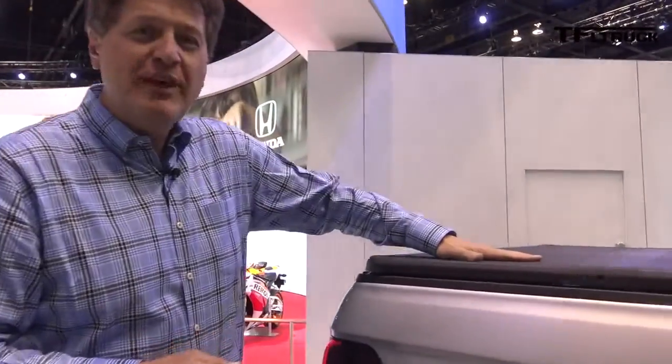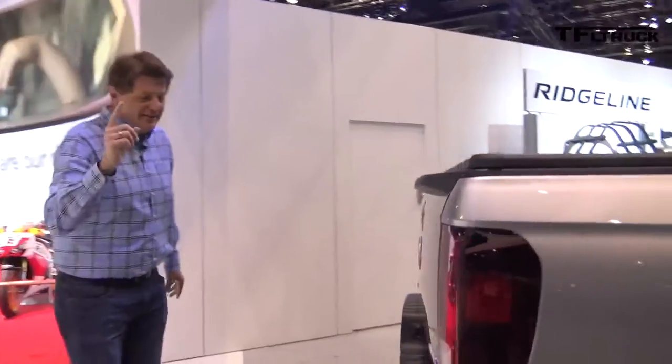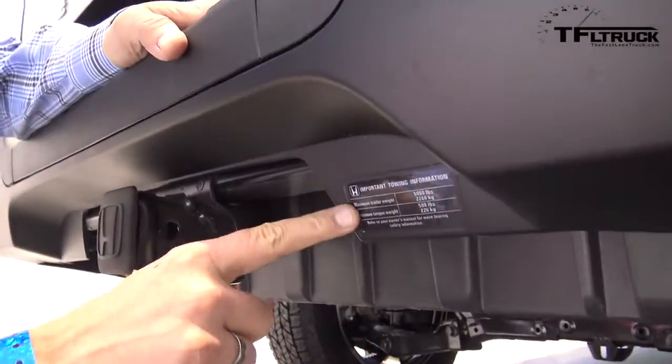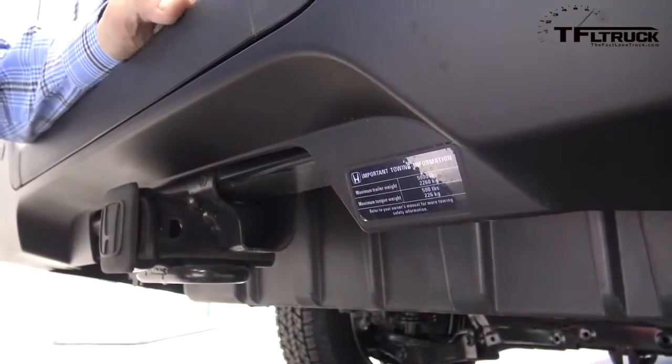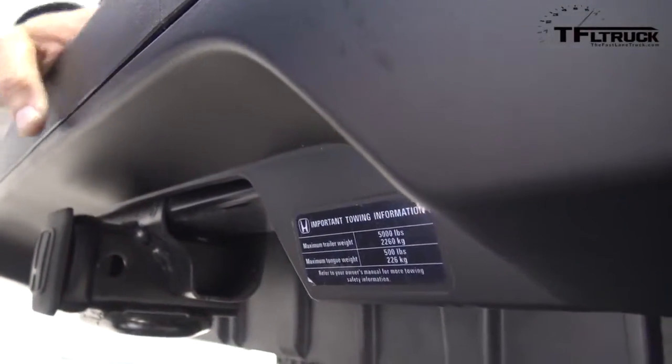They did mention the fact that there's an in-bed stereo system, but check this out. We figured out a little secret here, right down here. It's a little sticker that tells you that this truck has a 5,000 pound towing capacity, and check this out — a 500 pound maximum tongue weight.